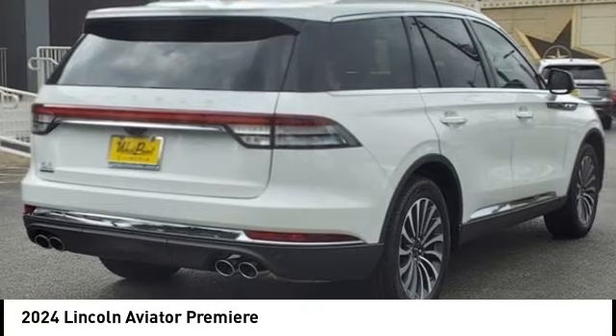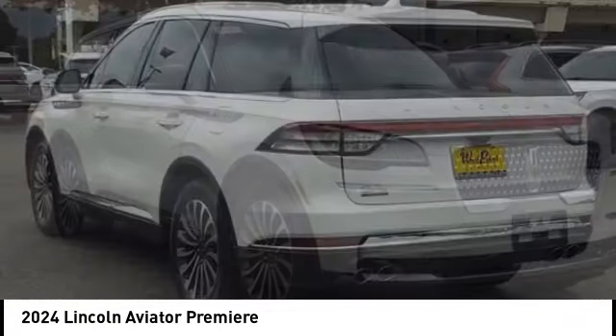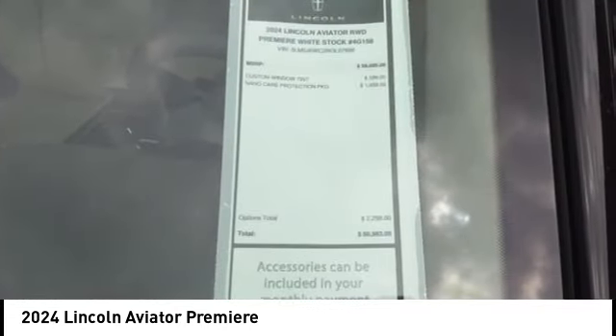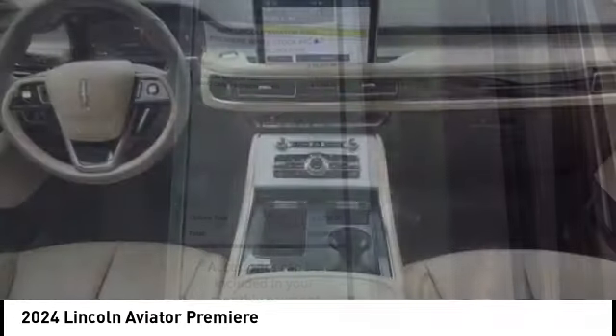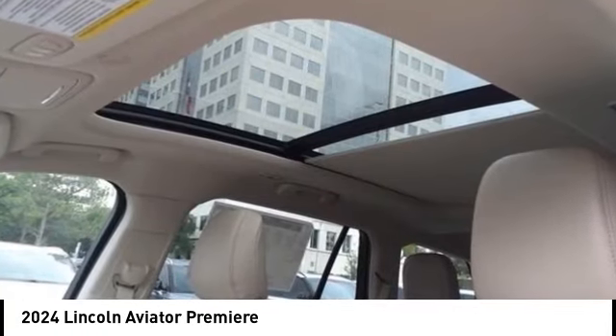Looking for the right vehicle? Check out the 2024 Aviator. The Lincoln Aviator is the luxury division's mid-size sport utility vehicle. Based on the Ford Explorer, the Aviator combines a rugged, truck-based platform with a smooth luxury car ride.